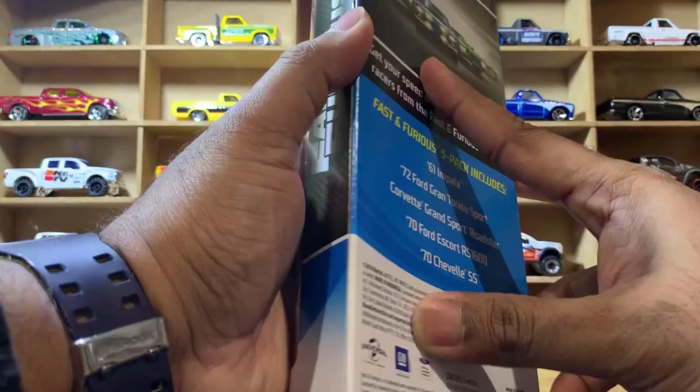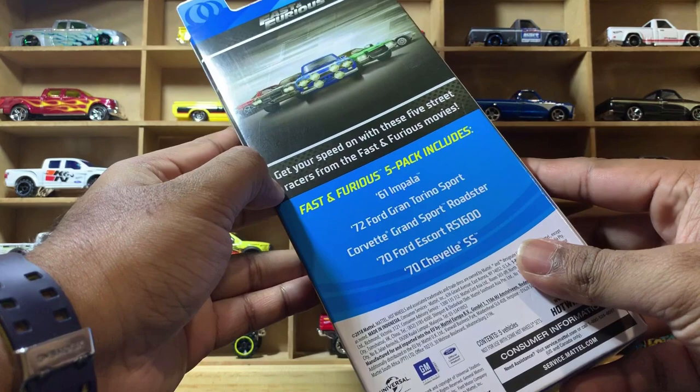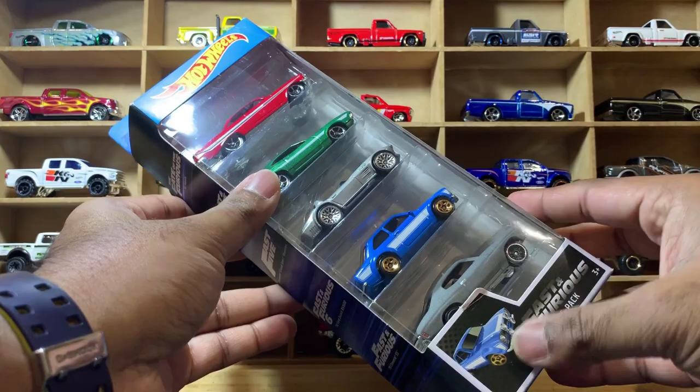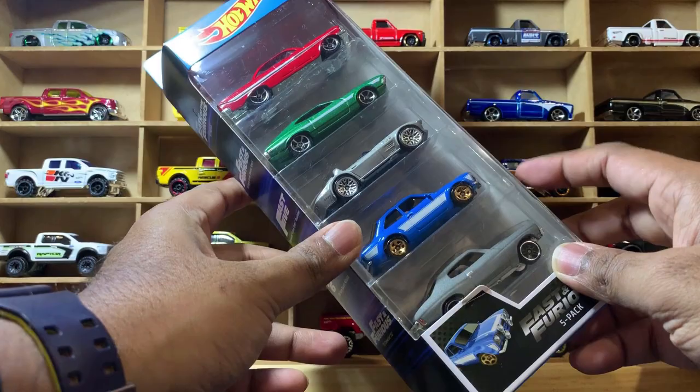Nice collection! On the back you have full artwork featuring all five cars, and it says Fast and Furious five pack and includes all the models. I recently saw on the Hot Wheels customs Instagram page that they've posted the next latest Fast and Furious five pack with different castings, so I'm looking forward to that one as well.